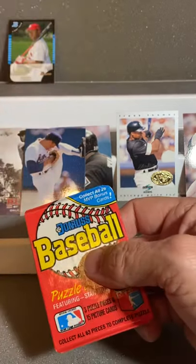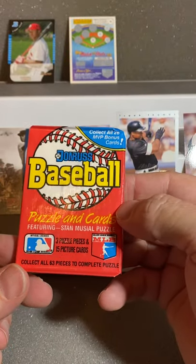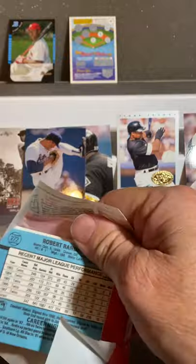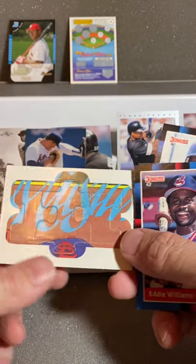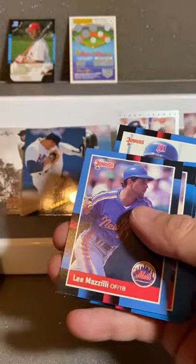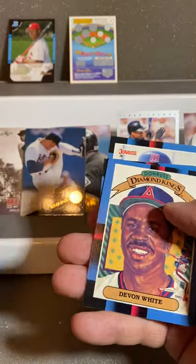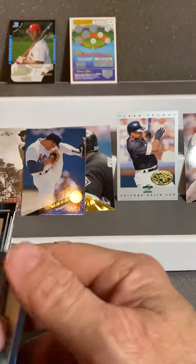I knew we had a pack — I couldn't remember what I did with it, it's up top there. The game match there, that's kind of interesting. So the puzzle card — these look like pretty cheap cards. Three puzzle pieces, 15 picture cards. Collect all 63 pieces to complete the puzzle. I don't think we're going to worry about that. First card — puzzle card, looks like a St. Louis emblem. Eddie Williams. Jerry Brown. Andy Van Slyke. Bob Kepner. Lee Mazzelli. Dave Drevecki. Jill Skinner. Pasqua. Flannery. Al Davis. Bush. Devon White. Checklist card. Don Sutton. And Randy Bush. So nothing really special on that.